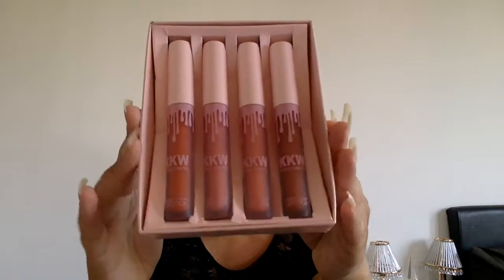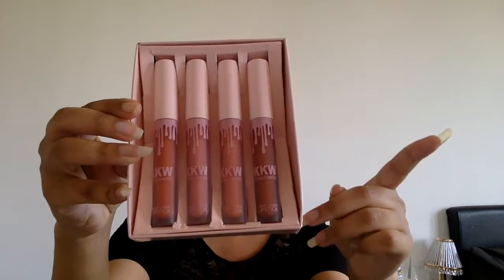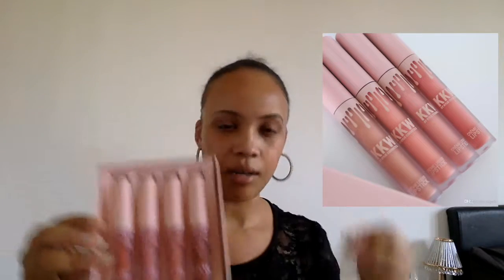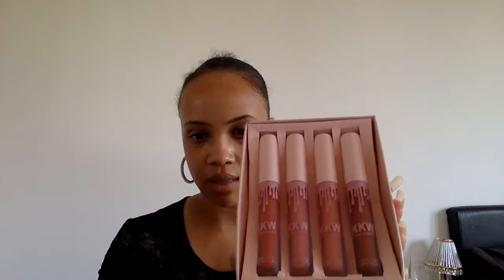These are the four shades. Comparing them to a picture of the genuine ones, the genuine ones look just a hair off in terms of shade. These ones look significantly different from one another. The two in the middle don't look that different on camera but in real life one looks a little more pink and the other a little more nude.